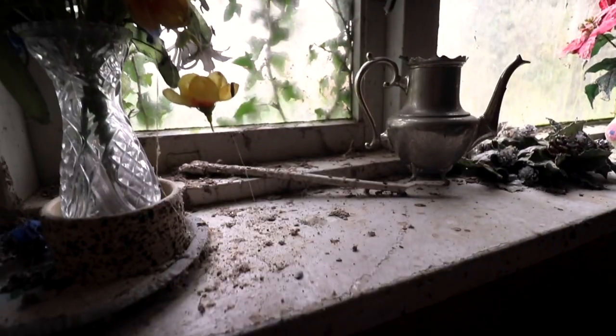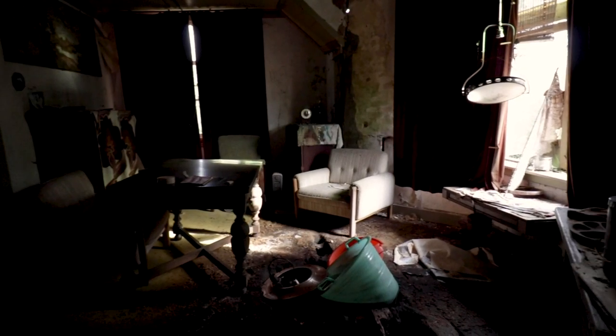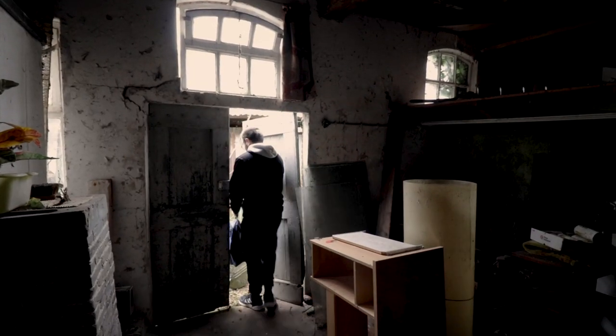In this episode of Forgotten Buildings, we are exploring this old traditional Dutch farmhouse. With over 10 years of vacancy, decay has really begun to creep into this old house. Join us and discover the story of this lost farmhouse.